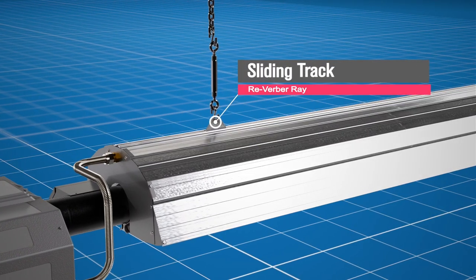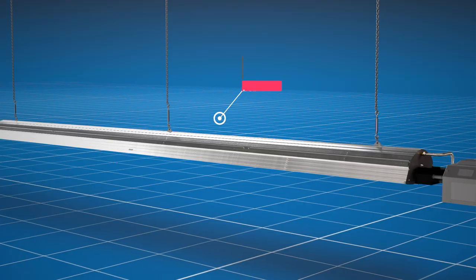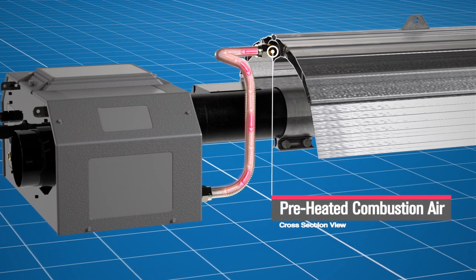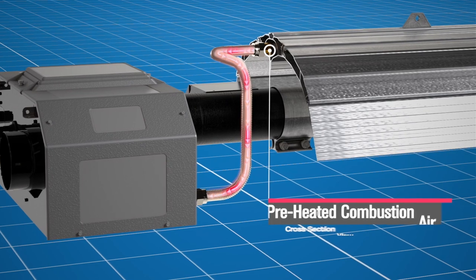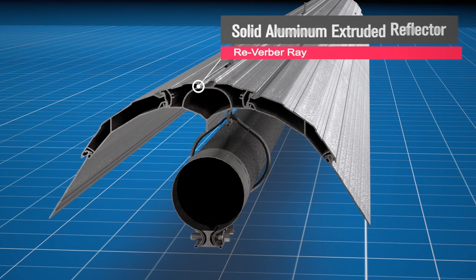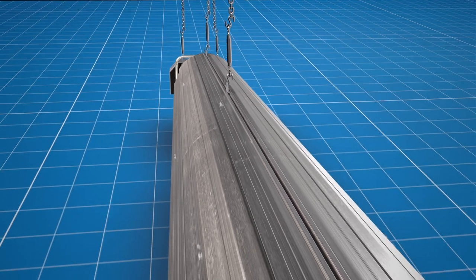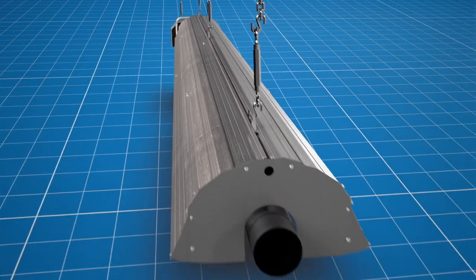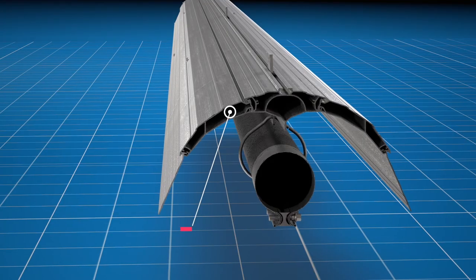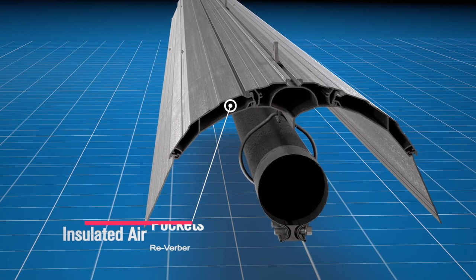The top rail features a sliding track which allows for easier, quicker installation regardless of truss positions. The preheated air feature utilizes previously wasted convective heat by routing preheated combustion air into the burner box, increasing efficiencies. A solid aluminum extruded reflector eliminates the need for expansion joints, and the sleek, rigid reflector will not only look good for years to come but also contributes to increased tube temperatures, meaning greater radiant output and efficiency. Insulated air pockets reduce clearances to combustibles above the heater, allowing for installation in more applications.